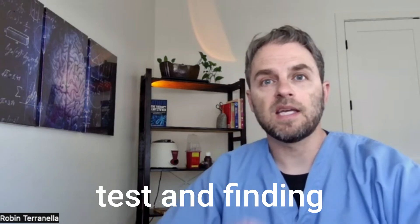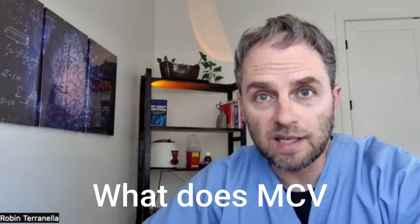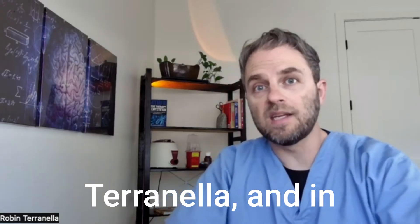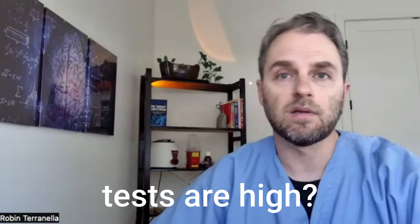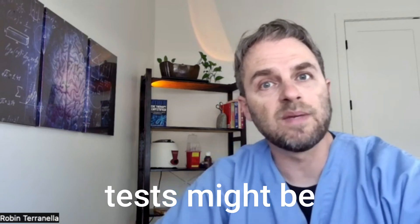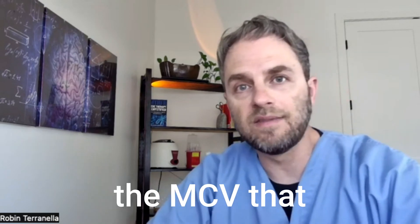Are you looking at your blood tests and finding elevated MCV levels? What does MCV actually mean and what's causing your elevated MCV levels? In this video we're going to look at what it means if your MCV blood test is high, some of the causes behind this, what levels might be significant, and some other things surrounding MCV that are important to understand when you're trying to get this number under control.